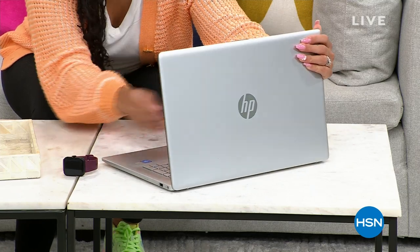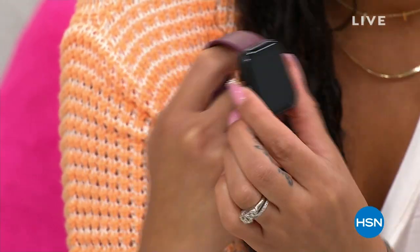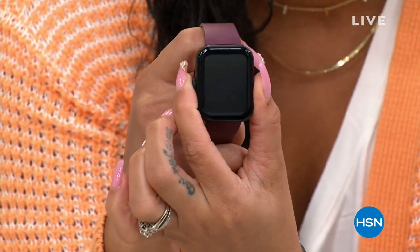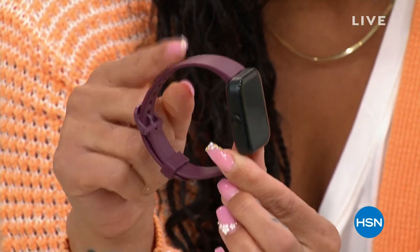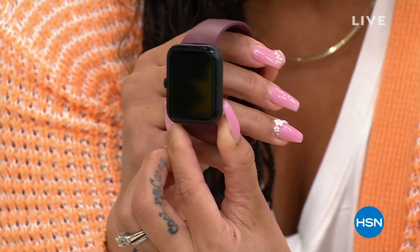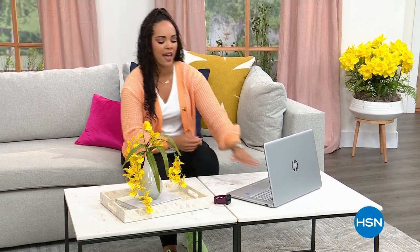S mode gives you that extra layer of protection from phishing and malware. We're also talking all things fitness — I saw that Natasha had a smart watch on. Let's Fit is an exclusive new model here; we just don't have this one charged up. You're going to get several bands with it — about three. You pick if you want a purple or a black, plus other colors. It's adjustable, water resistant. You're tracking your sleep, blood oxygen level, and listening to your music.